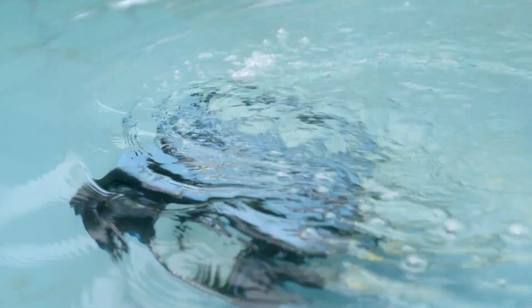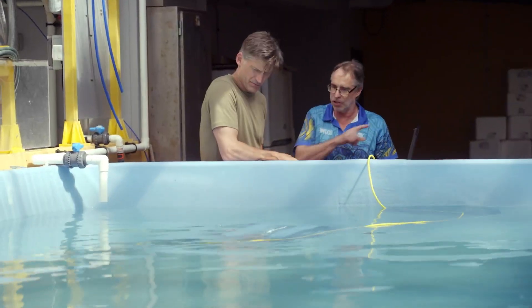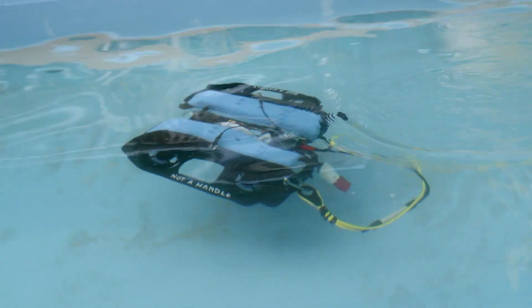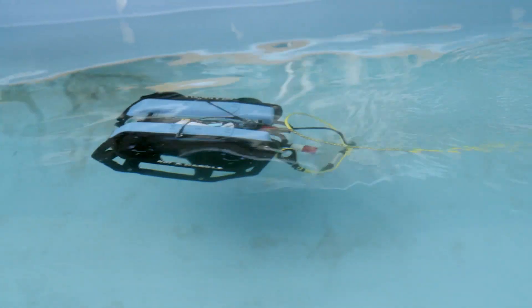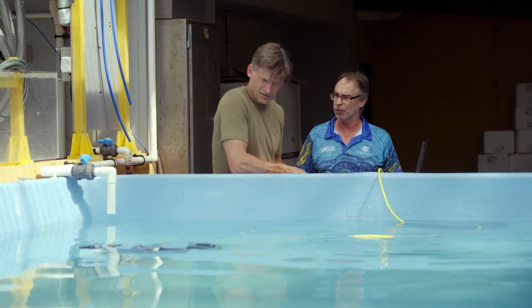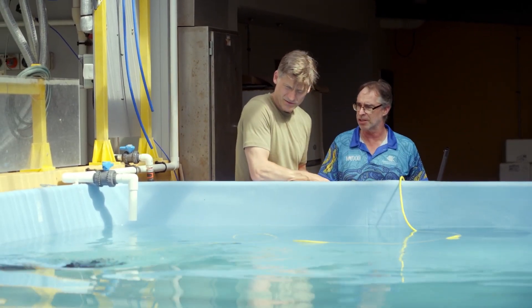The purpose is we can put cameras on these and then do photos of the bottom. In areas where it's too deep for divers, or where there are crocodiles and sharks, we can put these down and they can do surveys for us. These will go much deeper than a diver can.